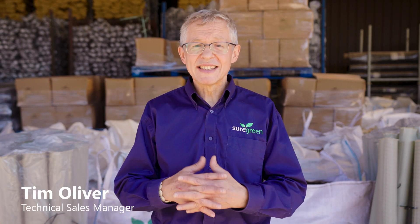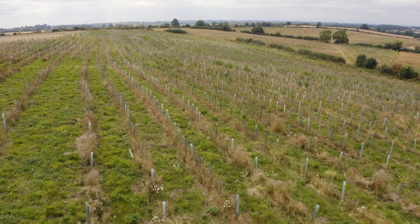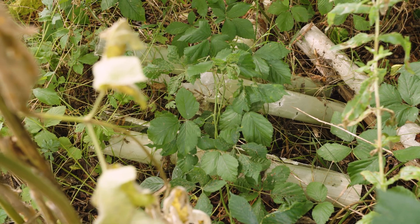I've been working with tree shelters really since their conception in the early 1980s, and I must have helped hundreds of customers to install millions of tree shelters. But now, the tide's turning against plastic tree shelters that litter the environment.